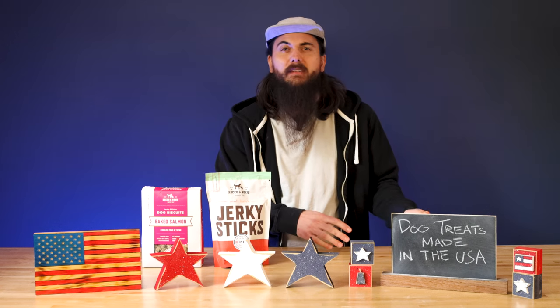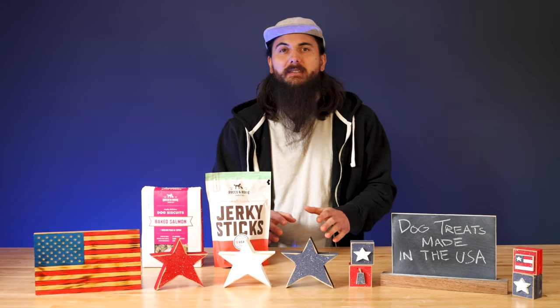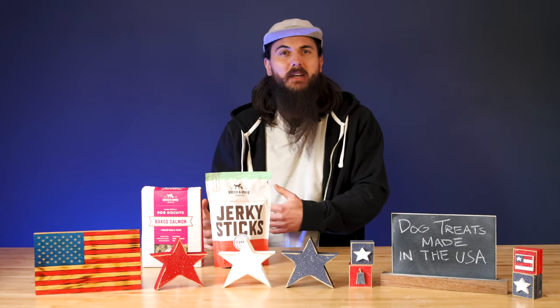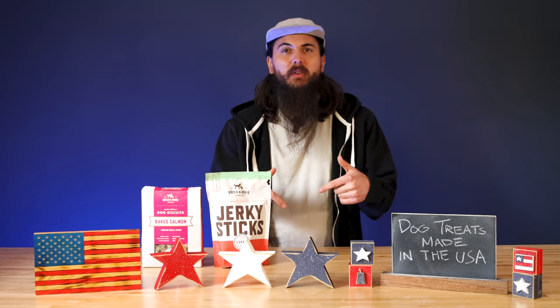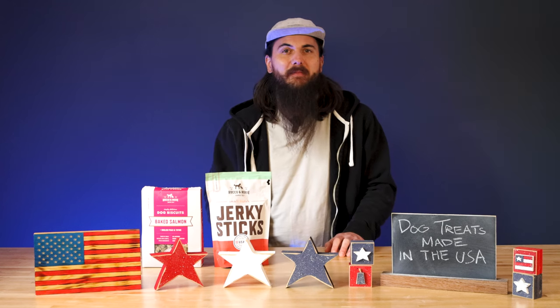All right, now that we've covered some tips on how to find stuff made in the USA, let's get into some great American-made dog treat brands. I don't have time to cover every single dog treat brand we've researched in this video, so for all of those, there's a link in the description below. Make sure to shout out your favorite dog treat brands in the comments below if I miss any.